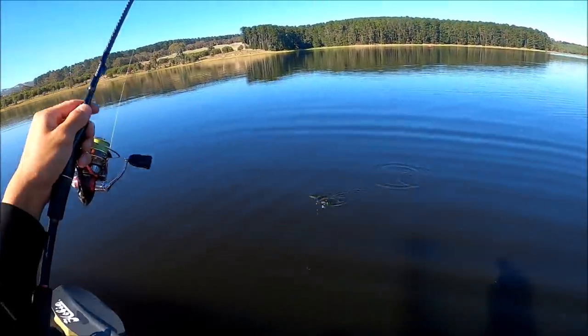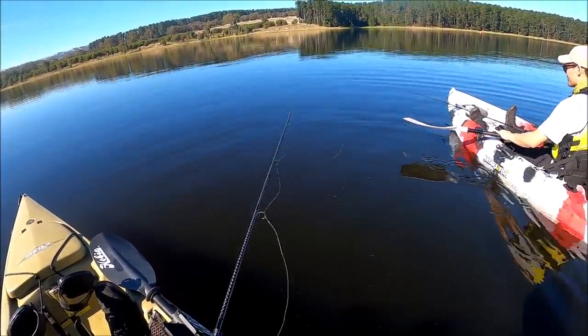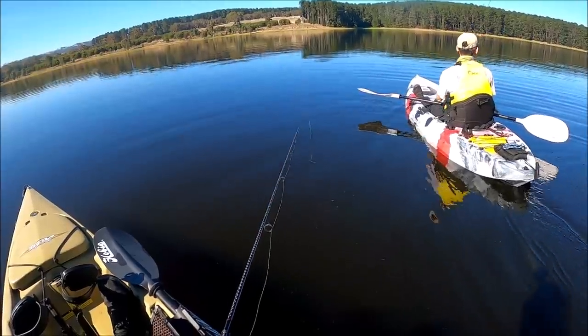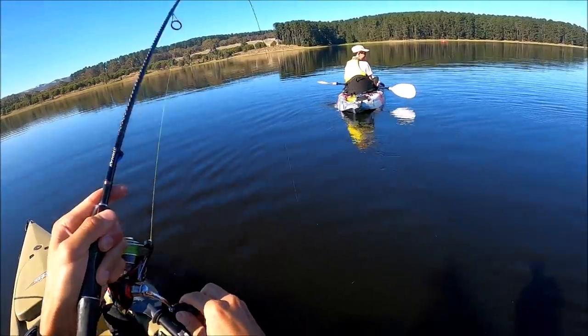Let's see how long it takes - I'm just going to drop it straight down. Sinking, sinking, sinking. All right, it's on the bottom. Look at that - that's crazy.